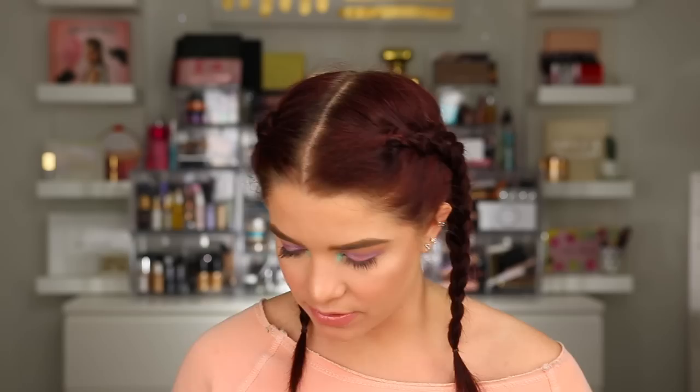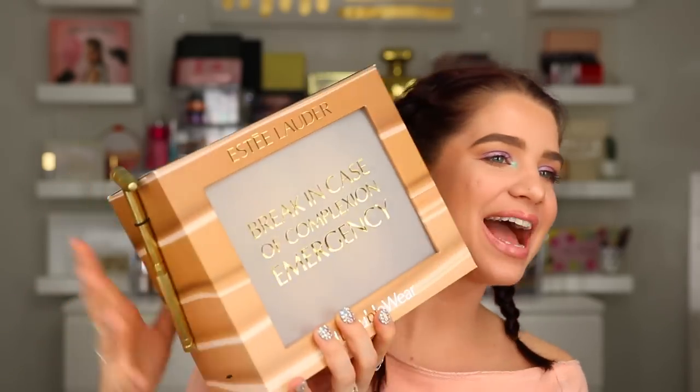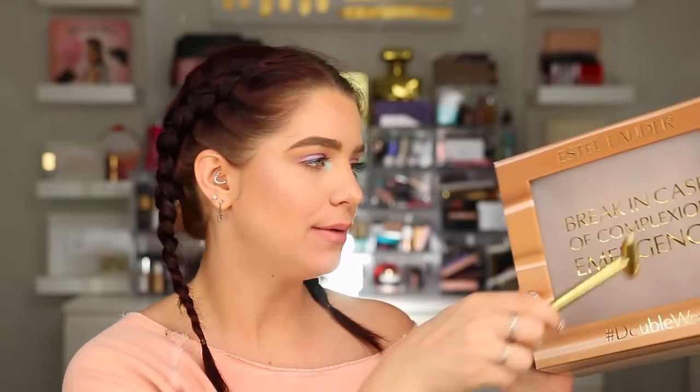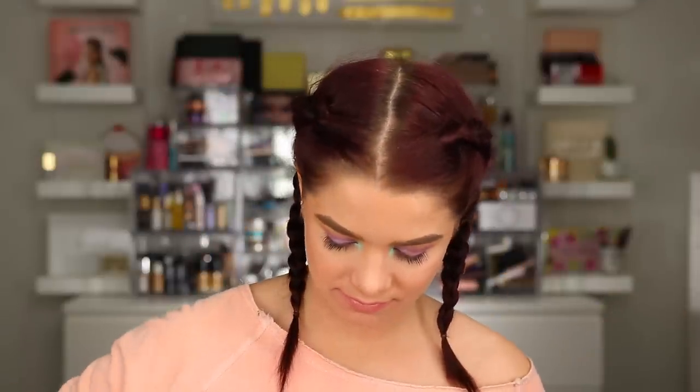This next box is from Estee Lauder. It says Prep, Conceal, and Go - Double Wear Instant Fix Concealers. The package actually has a little mallet on the side - it says Break in Case of Complexion Emergency! That was way too satisfying to open. Inside we have the concealers - they sent three different shades. This is their Double Wear Instant Fix Concealer with two different sides to it.